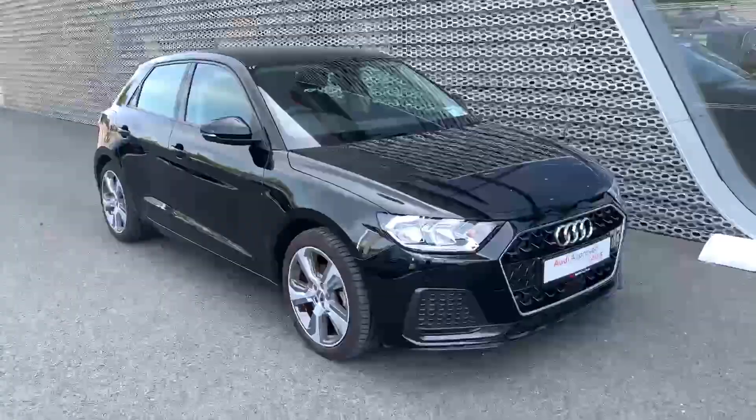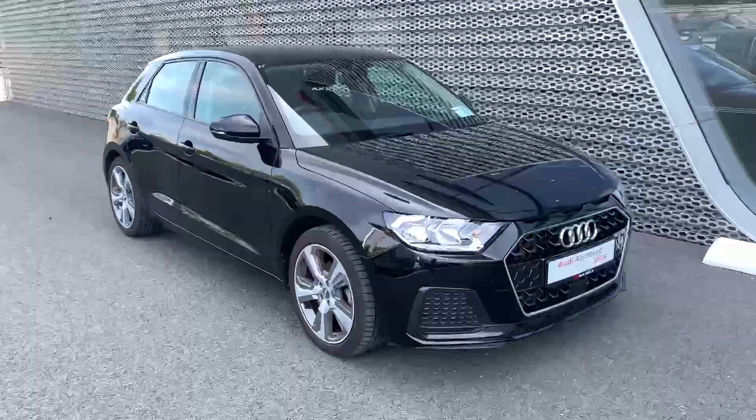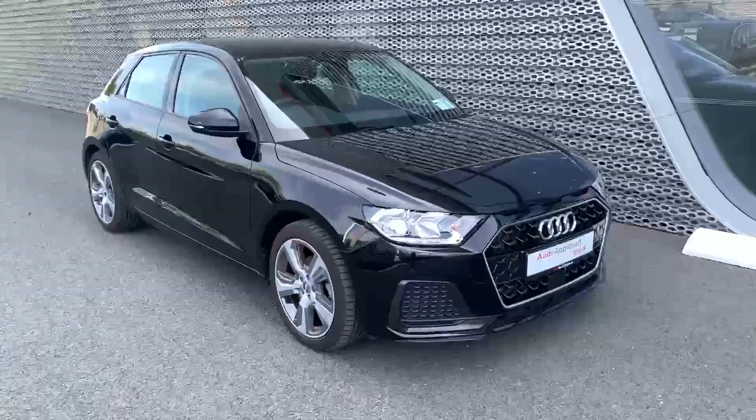If you have any questions on this A1 or you'd like to arrange a test drive, give us a call on 01850 2100. Thanks for watching, hope to see you soon.